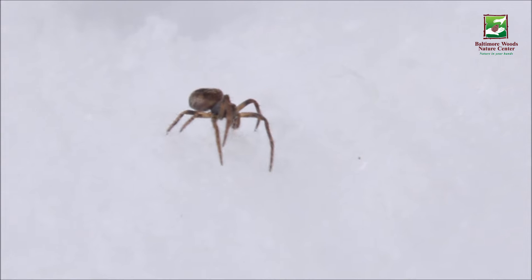Now that seems crazy, right? Spiders on the snow, but it's true — it happens, and I found some. Check this out. Here you go: a spider on the snow. Crazy, right?